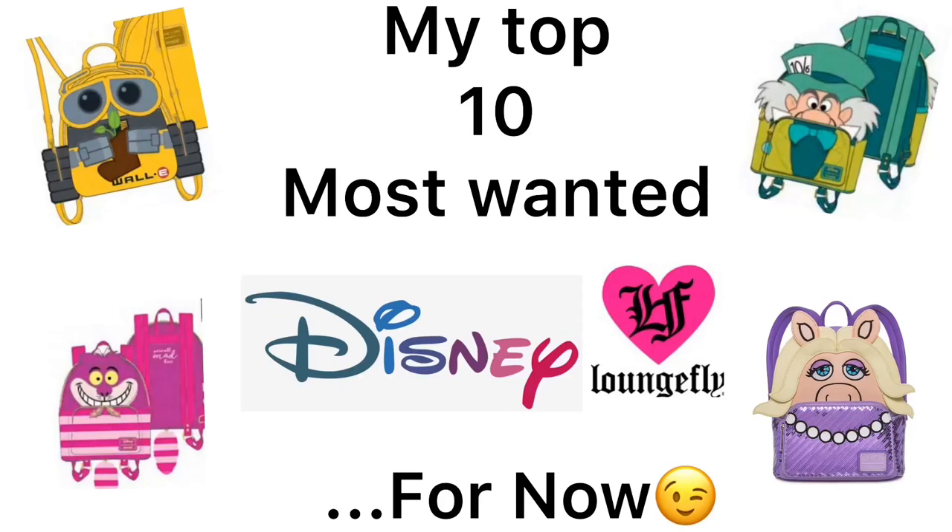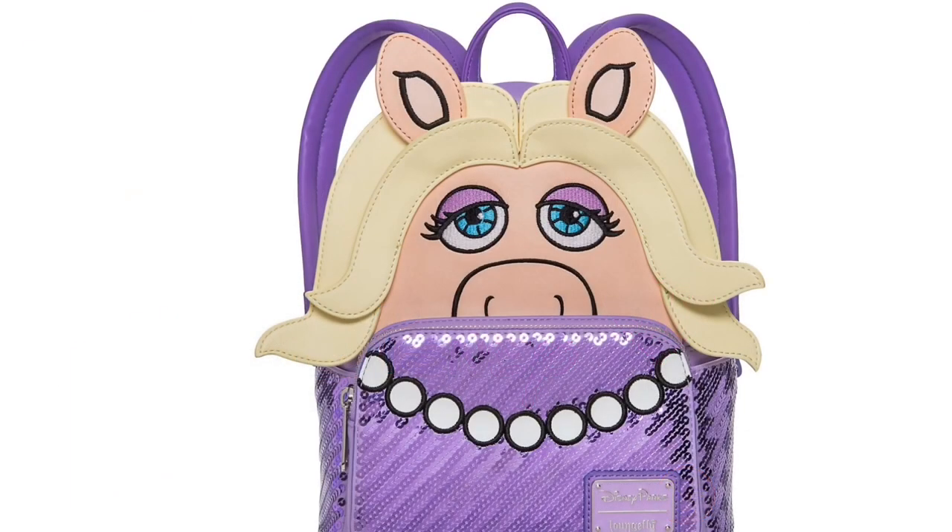What's going on everyone, this is Sweet Wheels and in this video I'm going to be showing you my top 10 most wanted Disney Loungefly backpacks for now. I say 'for now' because there are so many more and I do Loungefly videos, so you never know what backpack might be in there. But these are the top ones that I want the most.